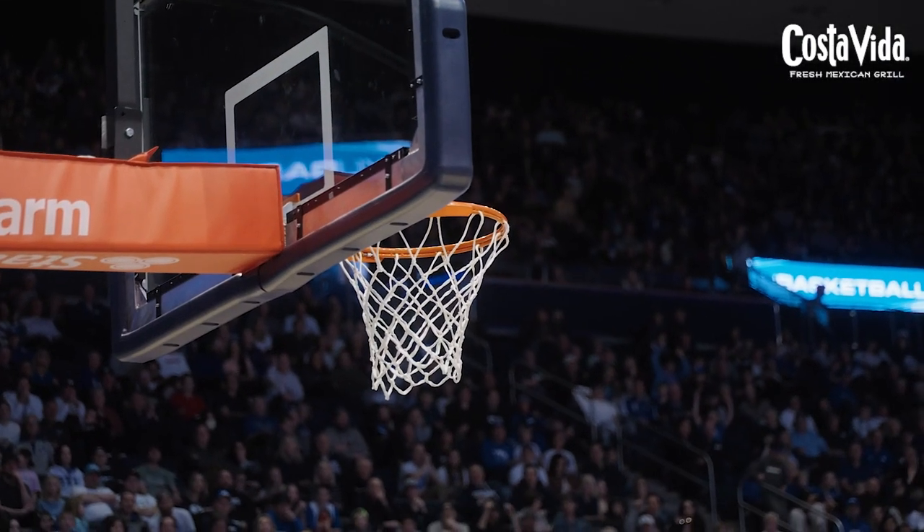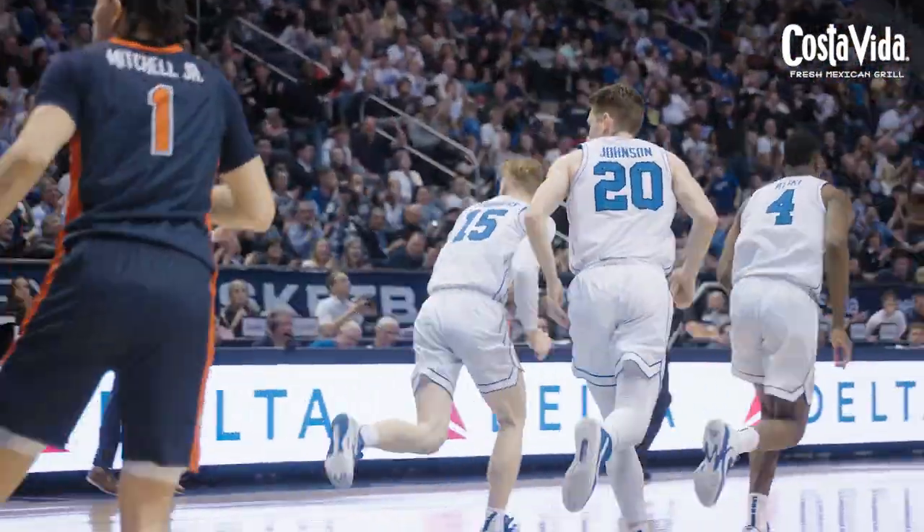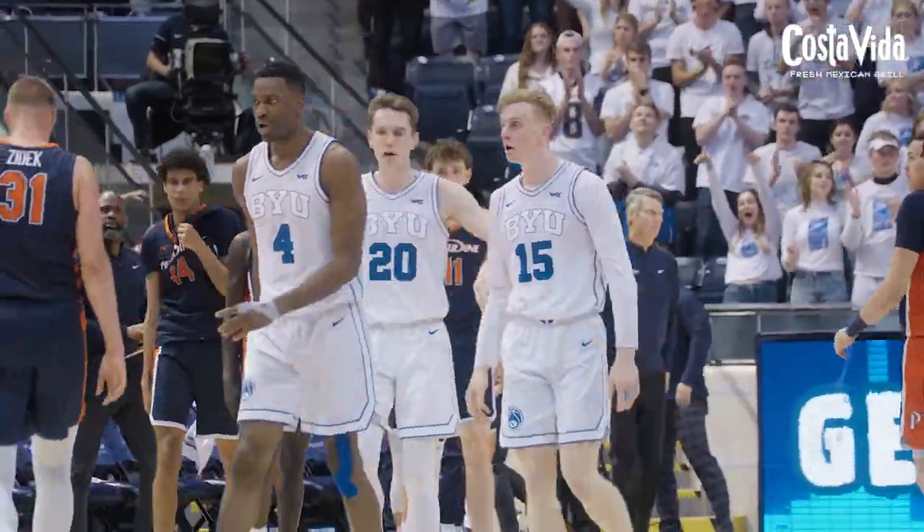Rebound the other way — two on one. Rudy right wing. Transition three — Spencer missing it off the back rim. Offensive rebound, and he scores it — Richie Saunders! What a game for Richie. Prompts a timeout from Lorenzo Rolar as BYU pushes it to a nine-point lead again.